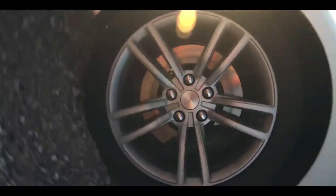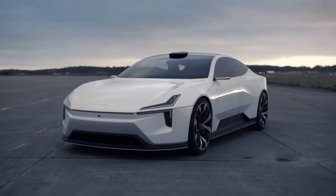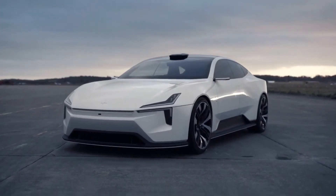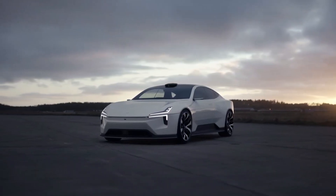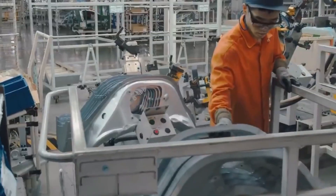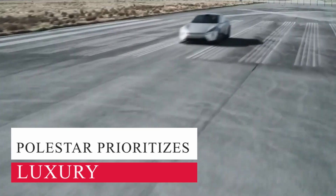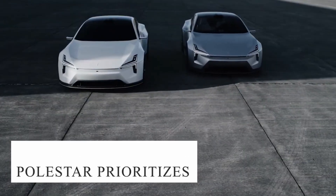The Polestar 3 could have been a three-row SUV, but it didn't have to be. According to Ingalath, choosing a two-row seating layout allows for a more aerodynamic roofline. There is also the important additional benefit of making the passenger experience comfortable and luxurious. Polestar prioritizes luxury and sportiness over family hauling capability.